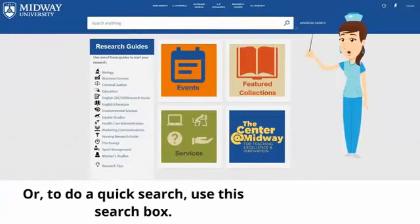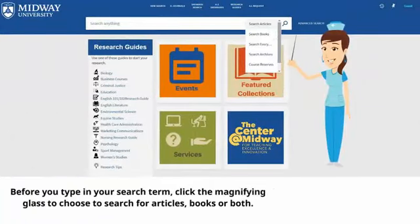Or to do a quick search, use this search box. Before you type in your search term, click the magnifying glass to choose to search for articles, books, or both.